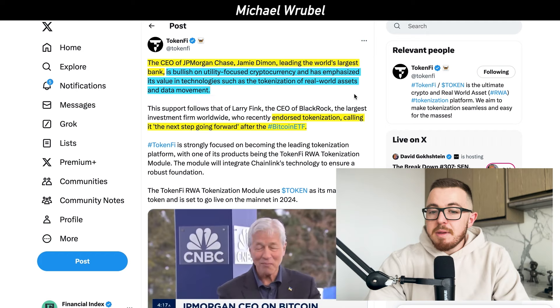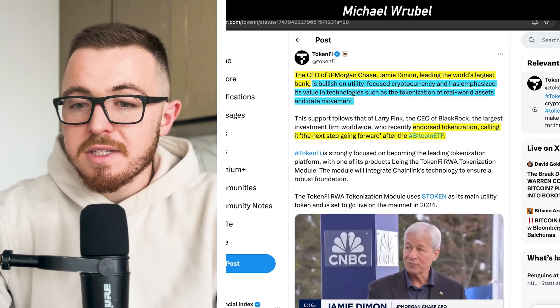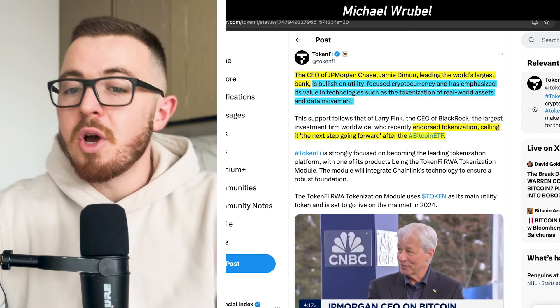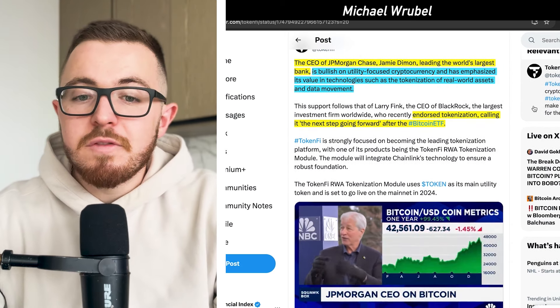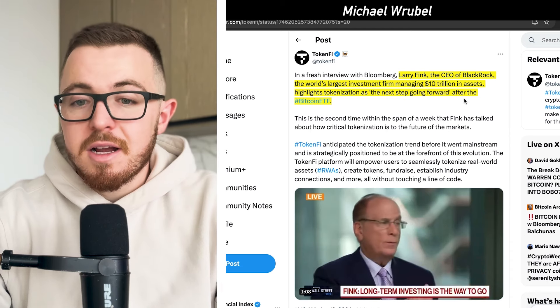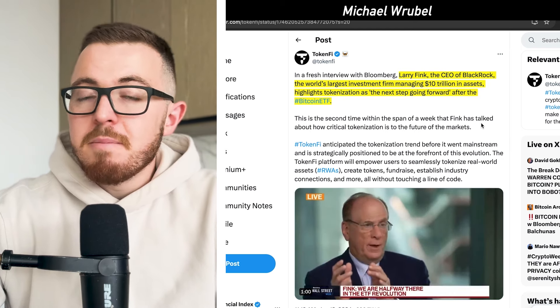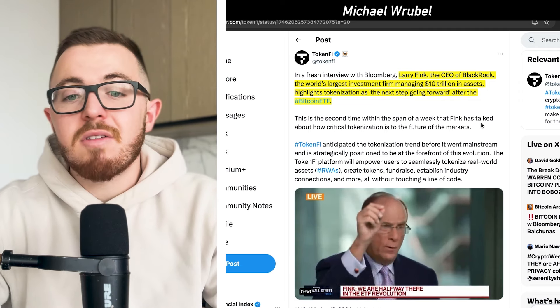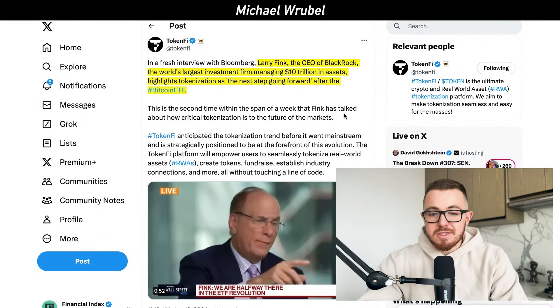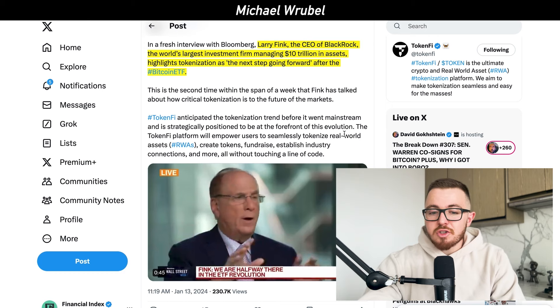Major financial institutions are behind this trend. JPMorgan Chase CEO Jamie Dimon said he's bullish on utility-focused cryptocurrency and has emphasized its value in technologies such as the tokenization of real-world assets. BlackRock CEO Larry Fink, whose firm manages over $10 trillion in assets as the largest financial institution in the world, said he sees tokenization as the next step forward after Bitcoin ETFs — all of which is extremely bullish for TokenFi.